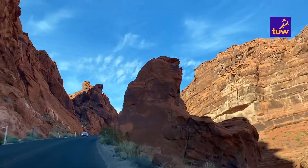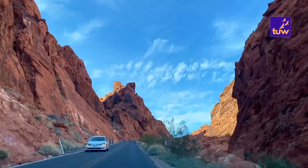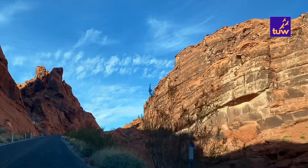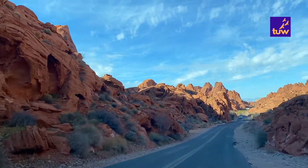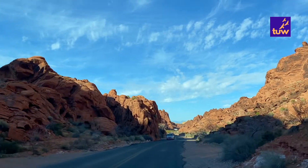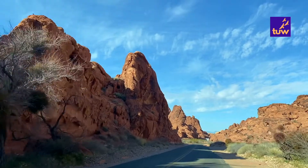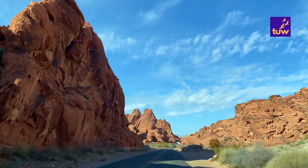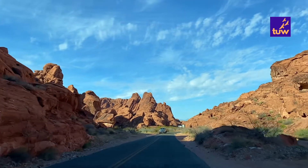Bryce Canyon is not a single canyon but a series of natural amphitheaters or bowls carved into the edge of a high plateau. Perhaps every visitor to the park will spend at least some time marvelling at its main viewpoints, all found within the first few miles of the park. Between April and October, a shuttle service is operated in this area of the park to reduce congestion.